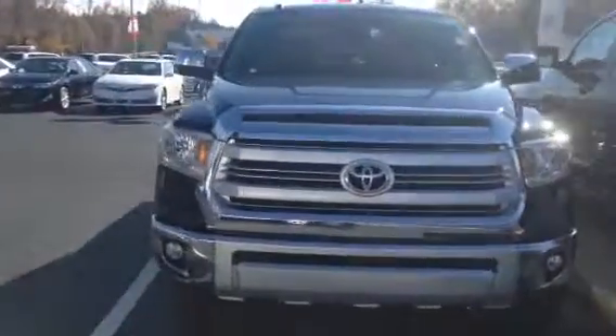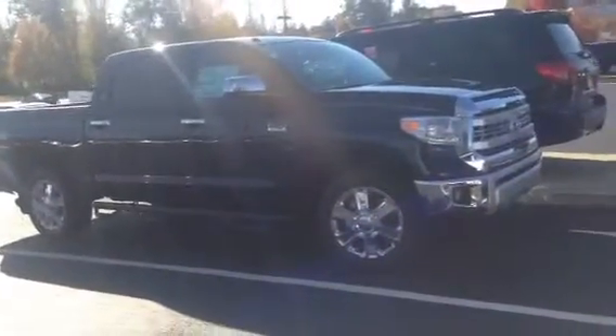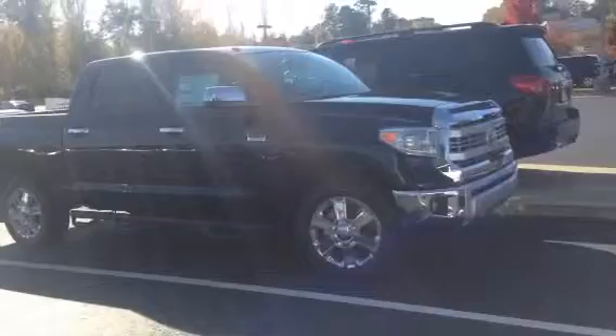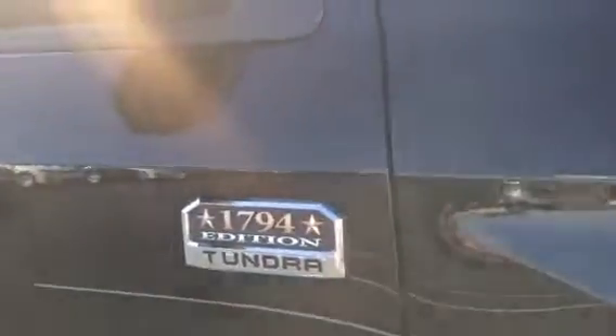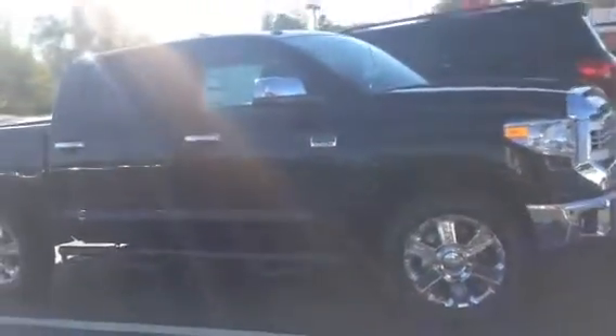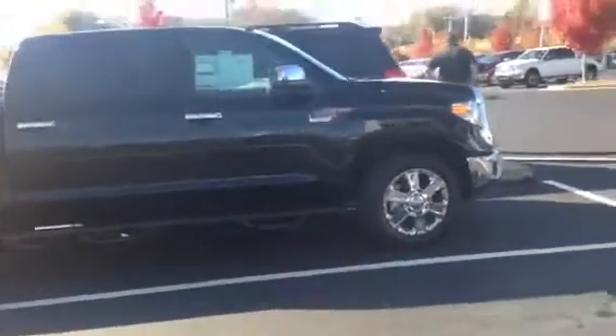Hi, this is Ryan Lane over at LaGrange Toyota, and I wanted to show you a rare bird right here. This is a 1794 Toyota Tundra, 2014 model. Where they came up with the 1794 — where the current Toyota Tundra plant is, there's an old ranch there that was founded in 1794. So that's a little tidbit there for Toyota.